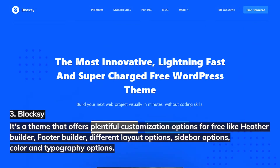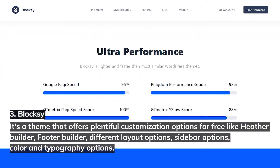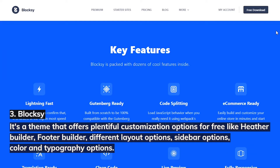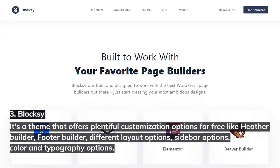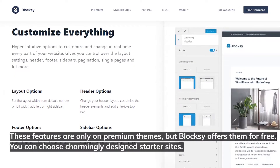3. Bloxy. Bloxy is a theme that offers plentiful customization options for free, like Header Builder, Footer Builder, different layout options, sidebar options, color, and typography options. These features are only found on premium themes, but Bloxy offers them for free.